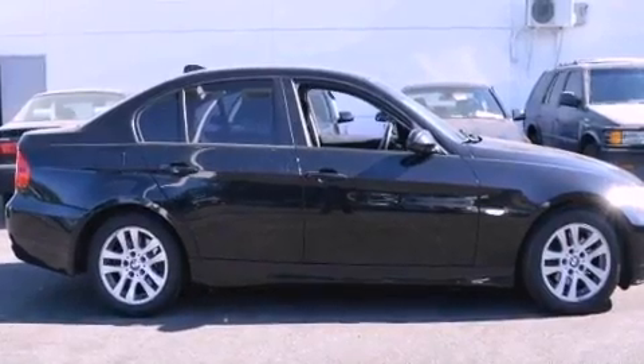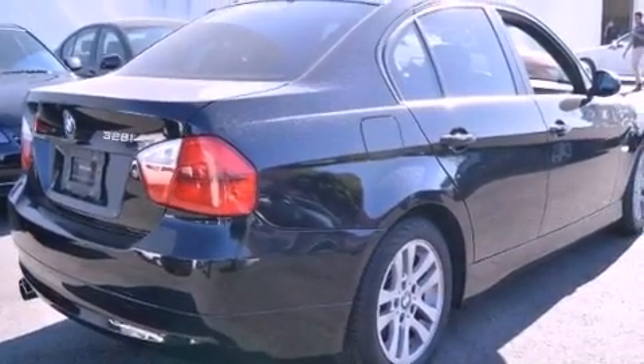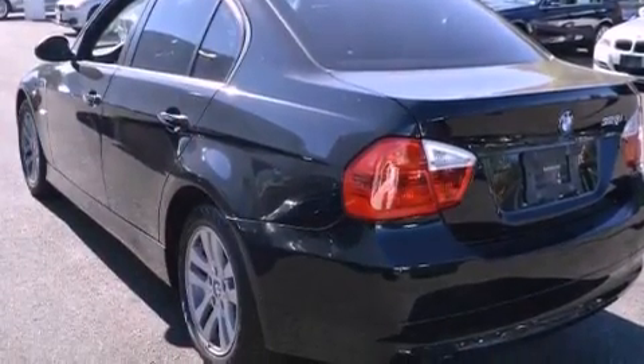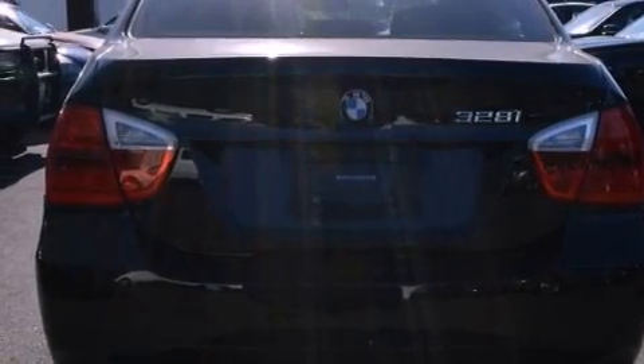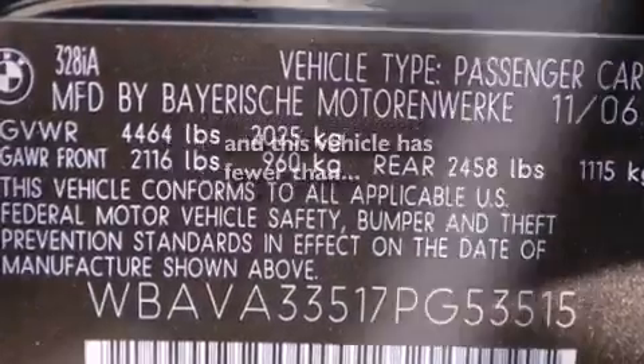All the following features are included: a power moonroof, air conditioning with automatic climate control, cruise control, a CD player, a leather-wrapped steering wheel, a passenger side vanity mirror, front fog lights, a traction control system, a rear window defroster, and this vehicle has fewer than 70,000 miles on the odometer.